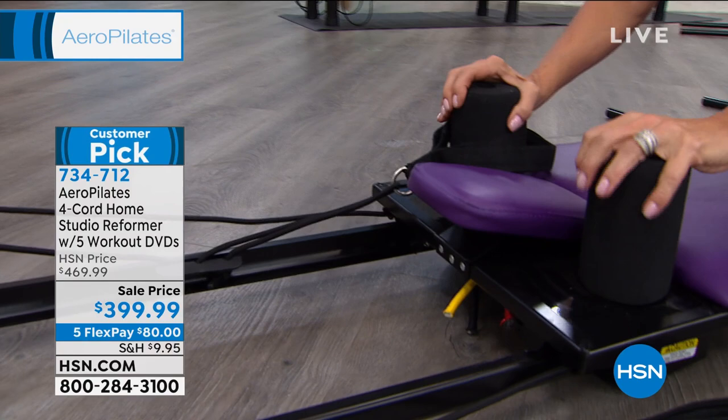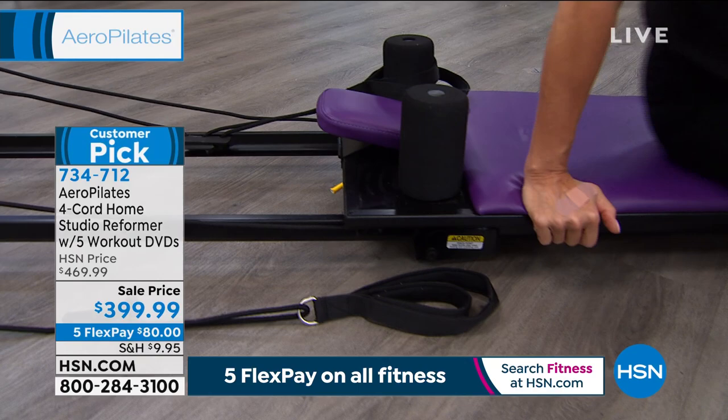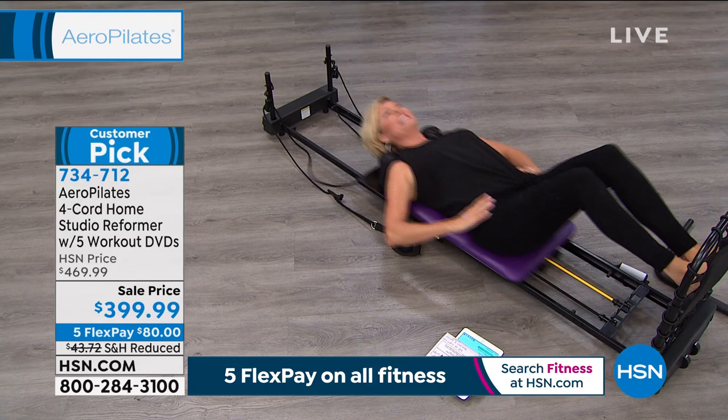These are amazing — the straps are both for your hands and your feet. Marjolein, we're going to show you that you get the rebounder. This used to be a separate purchase when we first started offering the Aero Pilates here at HSN. I love the rebounder because of the cardio you can get. I love just the bounce — it almost feels like you're jumping on a trampoline, except you're safe.